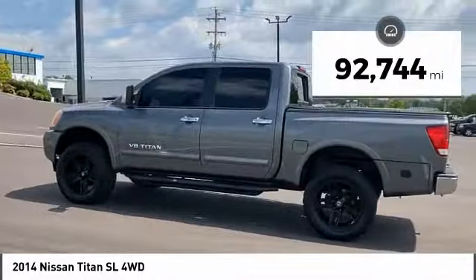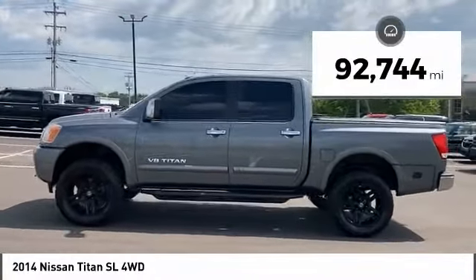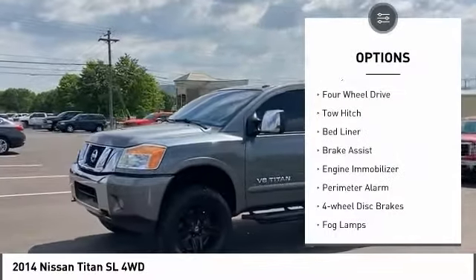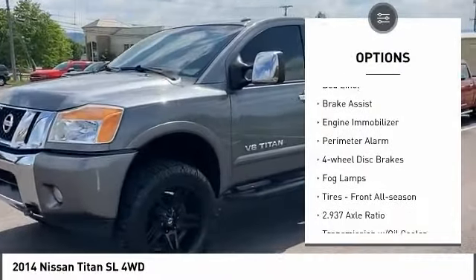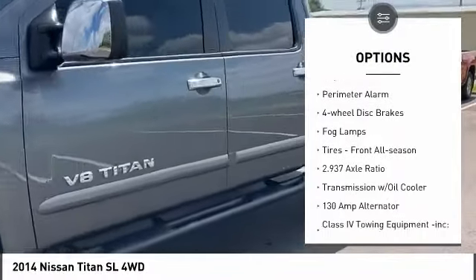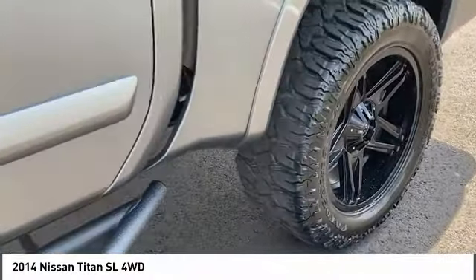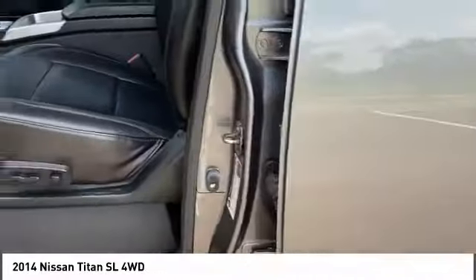This vehicle has less than 95,000 miles. Here are some of this vehicle's great options: spray-in bed liner, four-wheel drive, tow hitch, brake assist, engine immobilizer, perimeter alarm, four-wheel disc brakes, fog lamps, and front all-season tires.